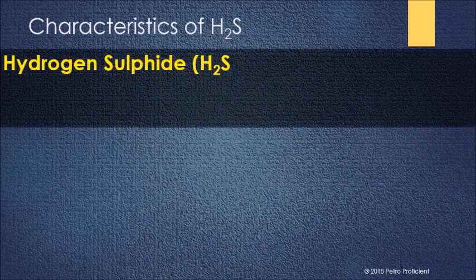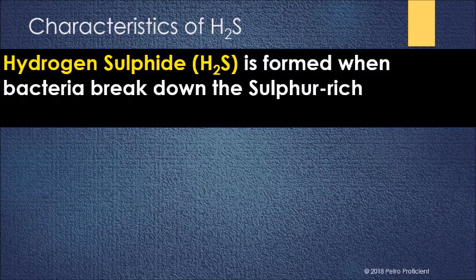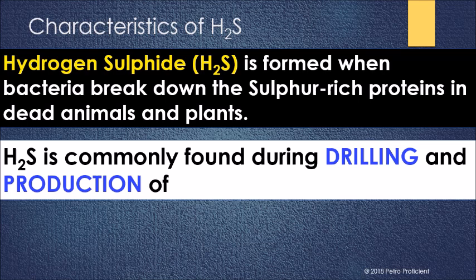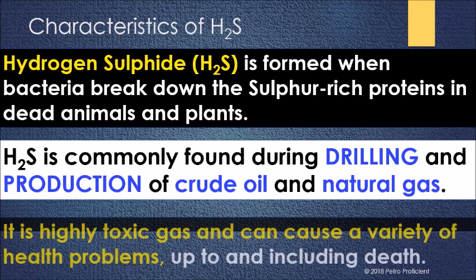Hydrogen sulfide, or H2S, is formed when bacteria breaks down the sulfur-rich proteins in dead animals and plants. H2S is commonly found during drilling and production of crude oil and natural gas. It is a highly toxic gas and can cause a variety of health problems, up to and including death.